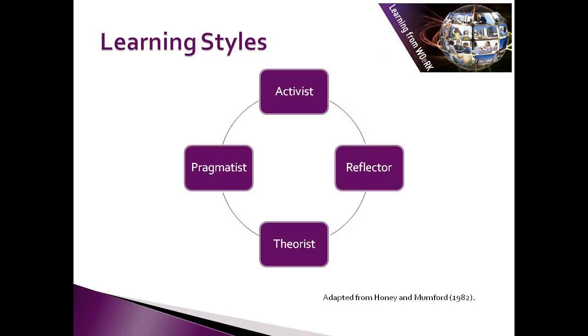And finally, there are pragmatists. For pragmatists to learn, they need to see how the learning is going to be put into practice. They'll be keen to know how they can use the learning and what are the most practical ways of doing it. They tend not to like lengthy discussions.